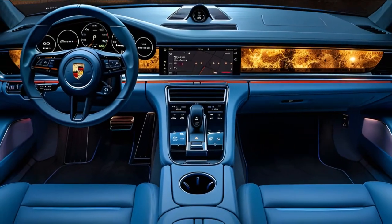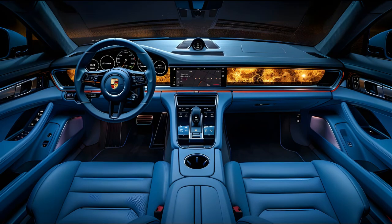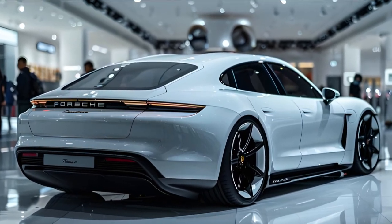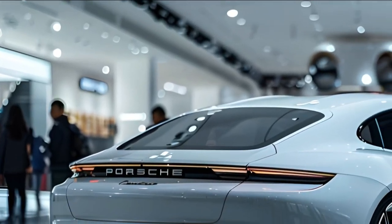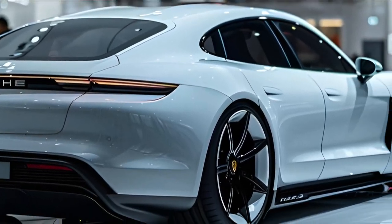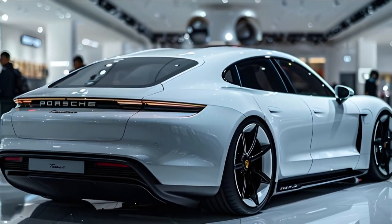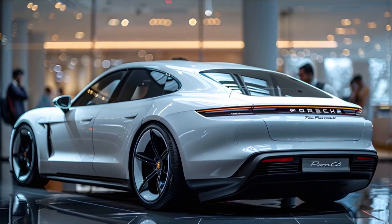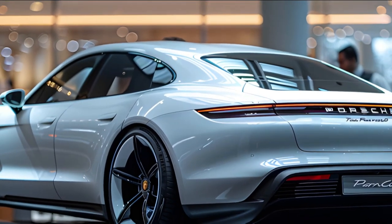Moving to the interior, the Panamera EV is expected to offer a luxurious cabin that blends modern aesthetics with cutting-edge technology. The dashboard is rumored to be sleek and minimalist, featuring a large touchscreen display and a fully digital instrument cluster. The advanced infotainment system will provide seamless smartphone integration, while the digital instrument cluster can be customized to display everything from speed to navigation in high resolution. Ambient lighting will add to the luxurious ambience, creating a truly immersive driving experience.